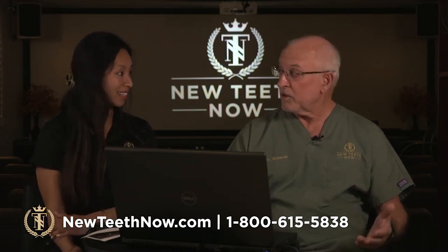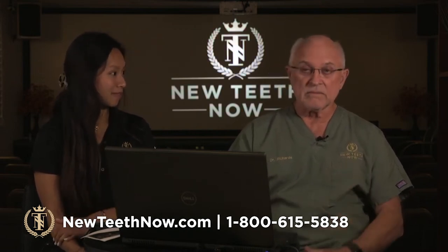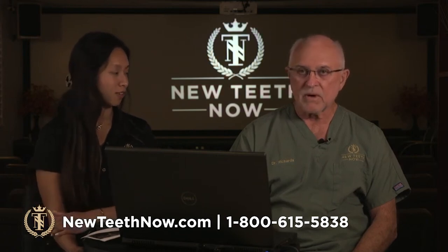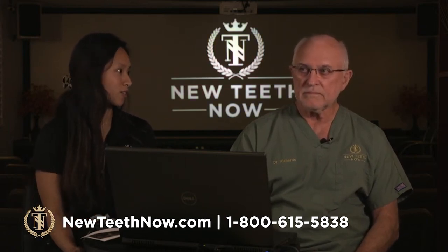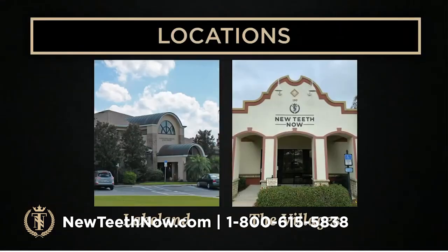A lot of people come here specifically for that. It makes sense — everyone's communicating effortlessly and the quality control is excellent because we're in control of the lab. We have two locations: Buenos Aires Boulevard and The Villages.